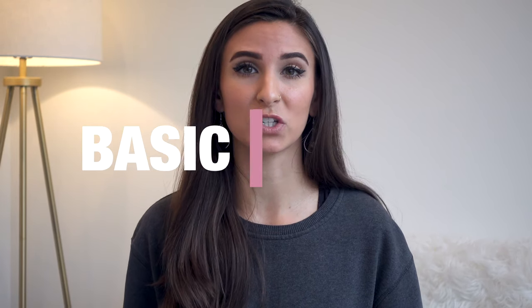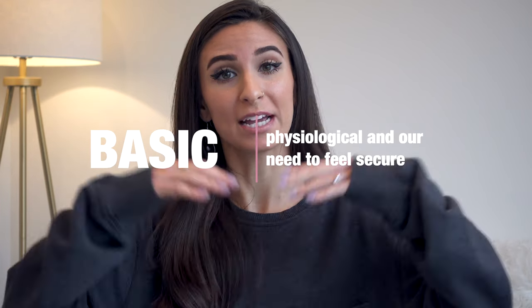We will start with our basic needs, which are physiological and our need to feel secure. So let's begin with our environment. When I feel stressed, a lot of the time it's due to what is going on around me.